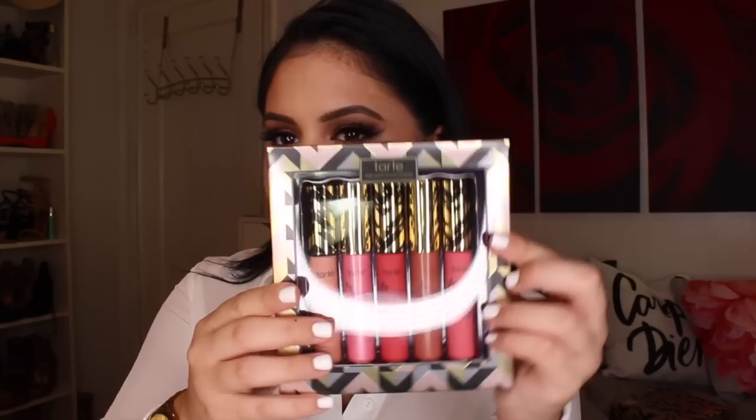Then we have the Tarte Holidays Lips for Days Lip Surgeons Set. It comes with three matte lip tints — Haze, Blaze, and Craze — and two regular tints — Praise and Glaze. It's $34 with a $120 value. They are full size, which is awesome, and have really pretty limited edition packaging with nice gold touches. These twist up so you don't need a sharpener for chubby pencils, which is a plus for your makeup bag. Pretty awesome set for any lippy lover.